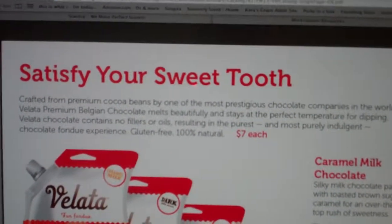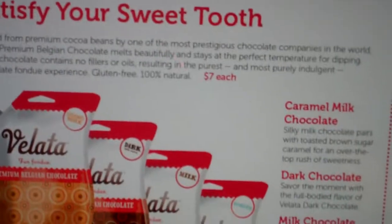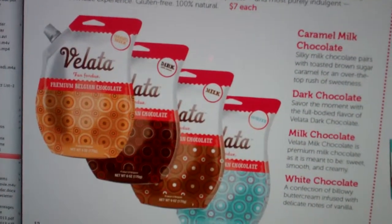Welcome to Troy and Kerrigan's YouTube channel. We're discussing the new Vallada line. They continue to have the different pouches with the caramel milk chocolate, the dark milk, dark chocolate, milk chocolate, and white chocolate.